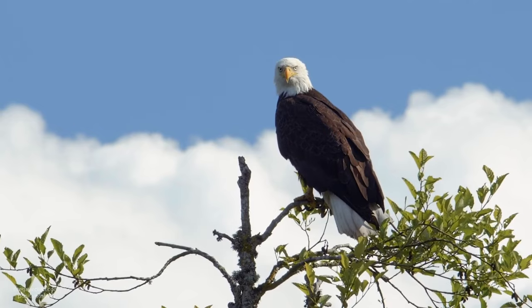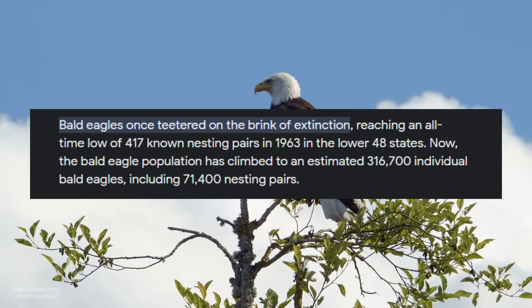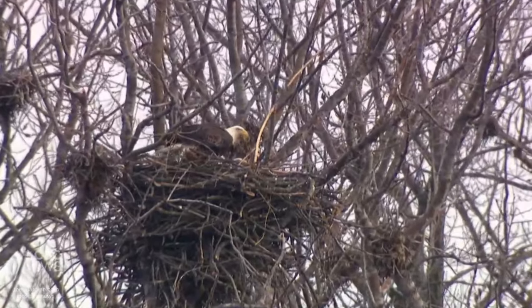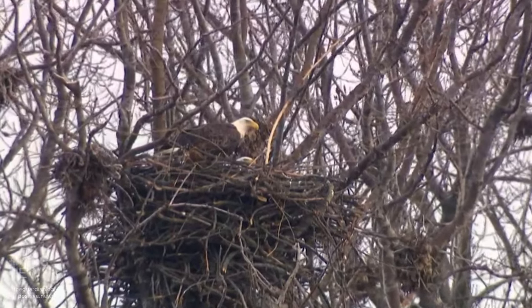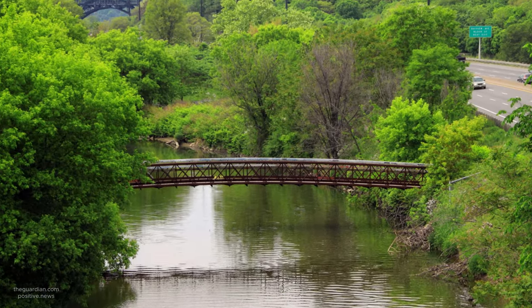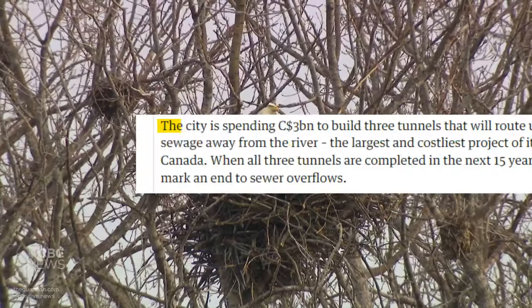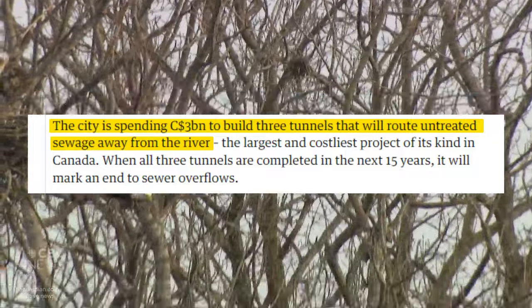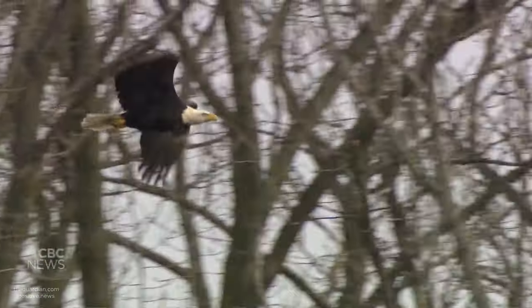Half a century ago, eagles were on the brink of extinction, with only a few hundred bears left in North America. Since then, their population has steadily grown, and for the first time ever, they are recorded to be nesting in Toronto, Canada. The Don River, located in Toronto, was declared dead in 1969. However, after investing billions to restore its health, there has been an increase in wildlife in the surrounding area, which is partly responsible for attracting the eagles.